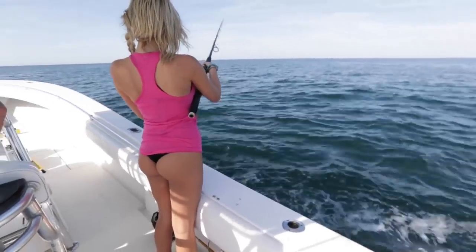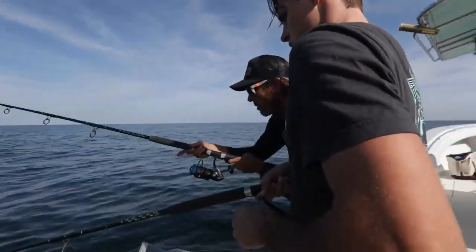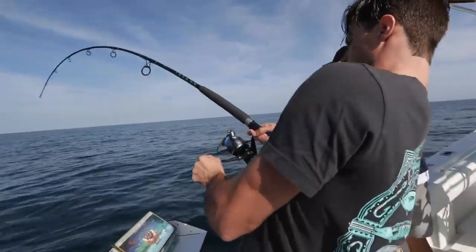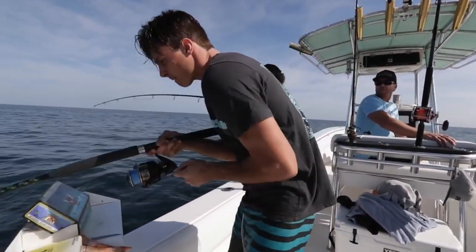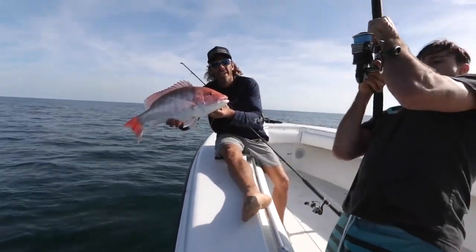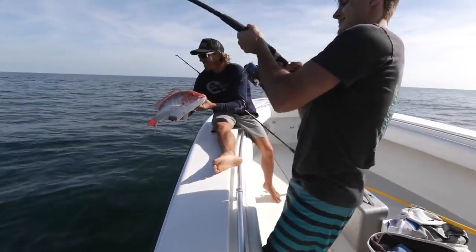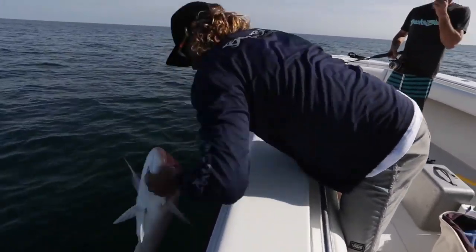Drop it and let it go until you feel it touch the bottom. First drop in the morning — tight tackle spinning rods, dead bait. Not bad. Peter might have something a little bigger. He takes it easy. We got color up there for Peter. This one's nice. We're going to have to get some more.